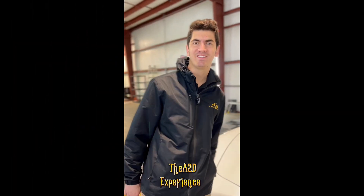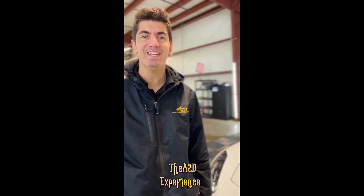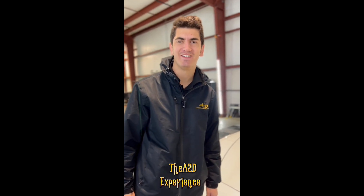What's up, Aaron, with Attention to Detail, Luxury Detailing, and Coatings. You should follow us on our TikTok, Instagram, and YouTube at A2D Luxury Detailing.